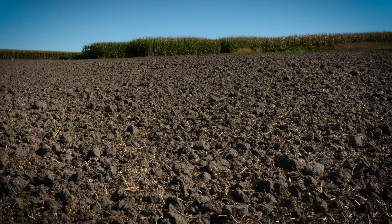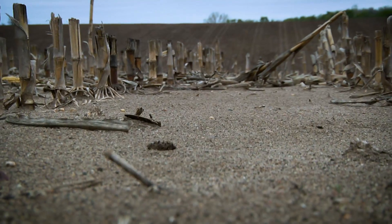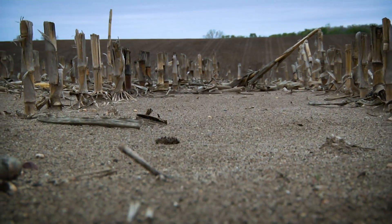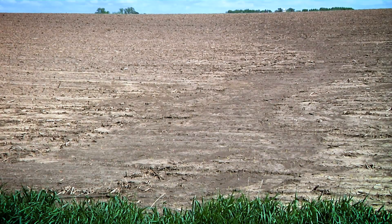What's the difference between good soil and not so good soil? Hi, I'm Darren Hefty. There can be big differences in soil texture, from sandy soil to heavy clay soils. There can also be drainage issues based on elevation and slope.